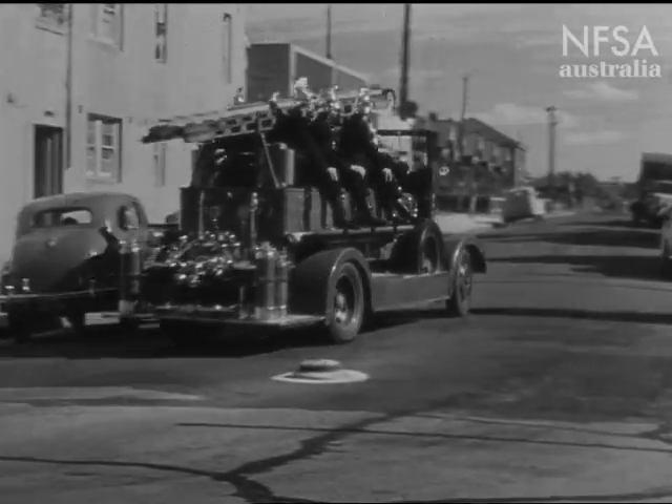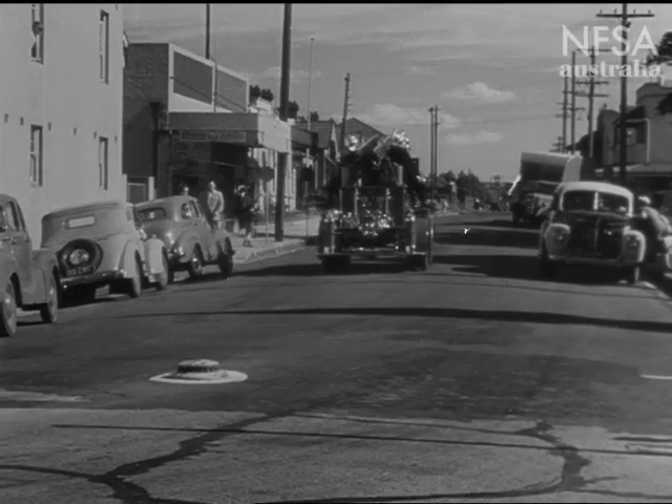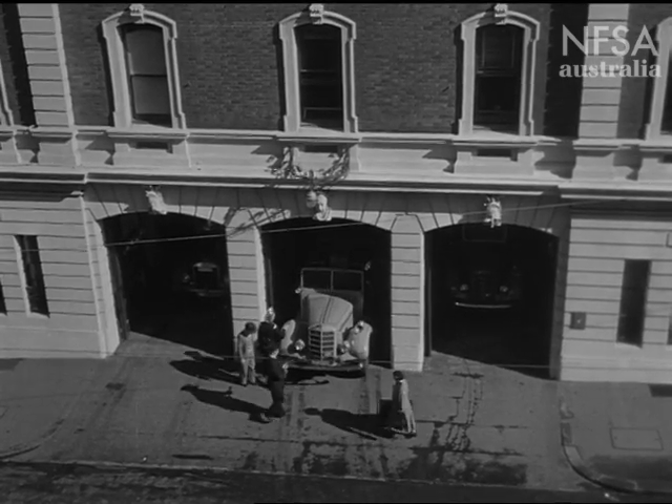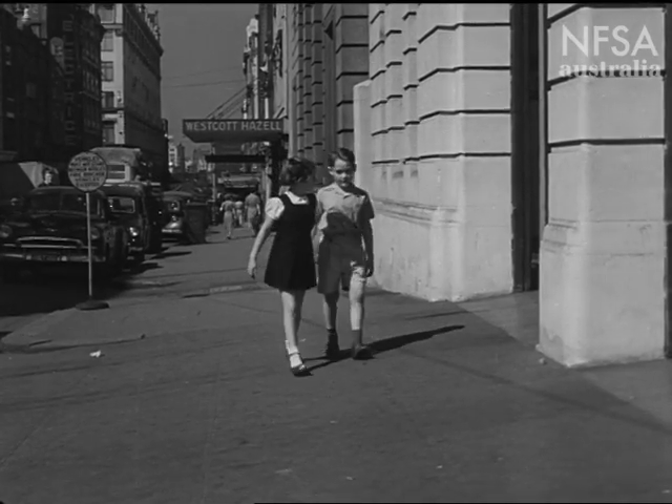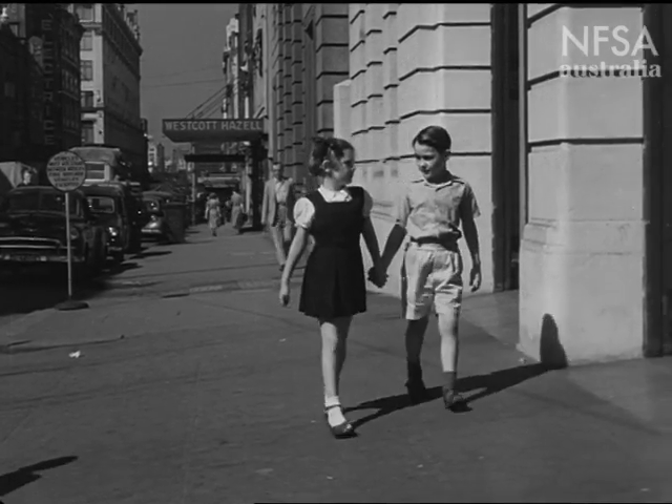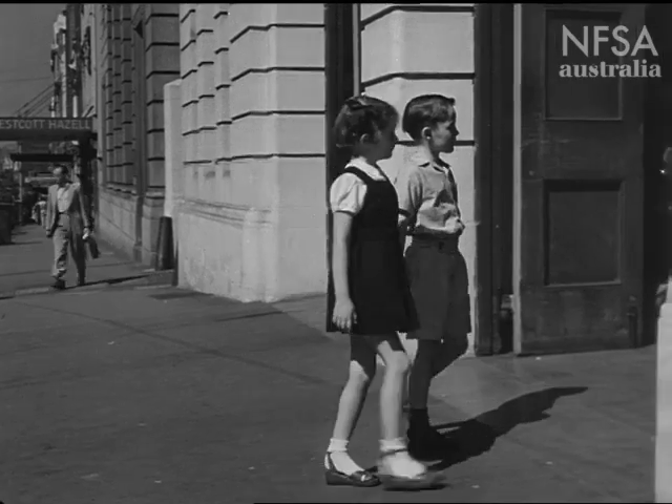There goes the fire brigade, on its way to a fire. Have you ever wondered what happens inside a fire station? Judy and Keith are on their way to see over a fire station in the city. Let's go with them.